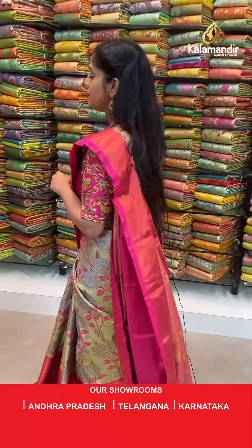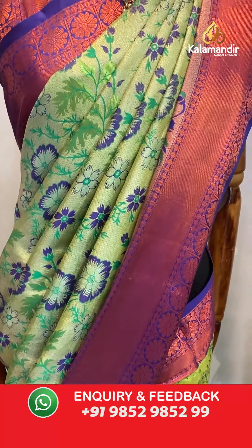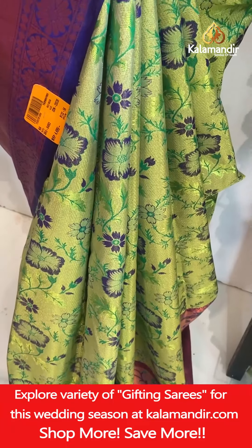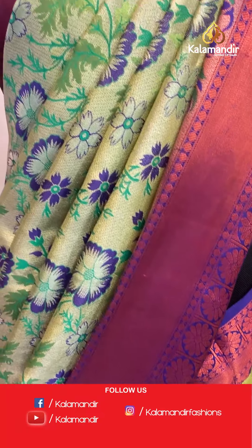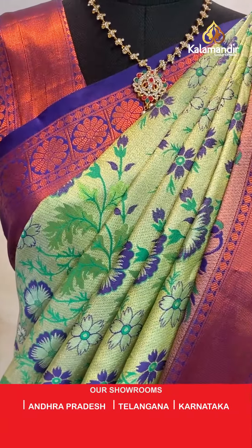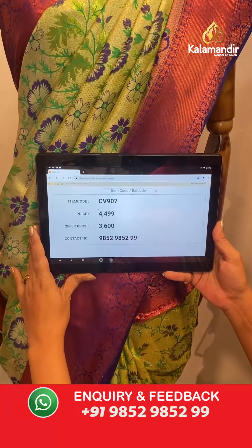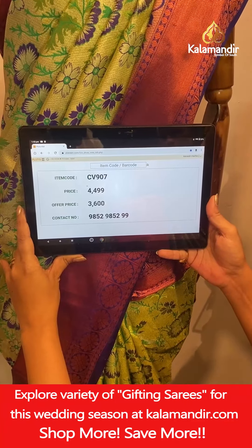We are done with the table collection, moving to the last three hand-picked pieces. This saree has green as the base with royal blue combination. On the entire body you will find floral jaal work done in thread weaving work, with the base completely zari woven. The pallu is zari woven, same as the border. The blouse piece is also zari woven in contrasting color with copper zari threads. Saree code CV907, actual price 4,499, offer price 3,600 rupees. To place an order take a screenshot and send it to our WhatsApp number 9852985299.